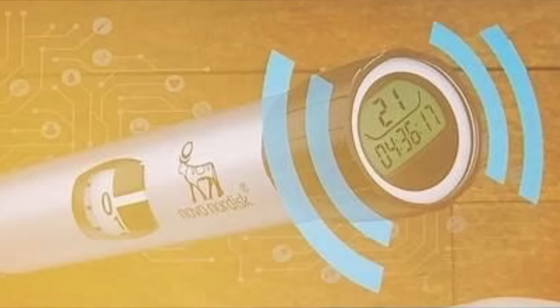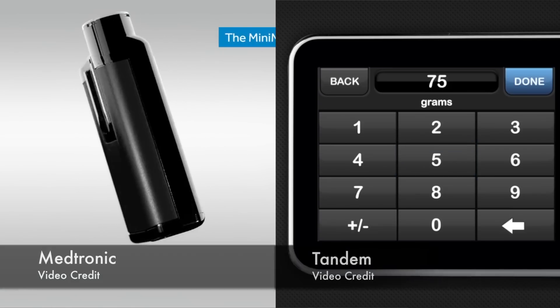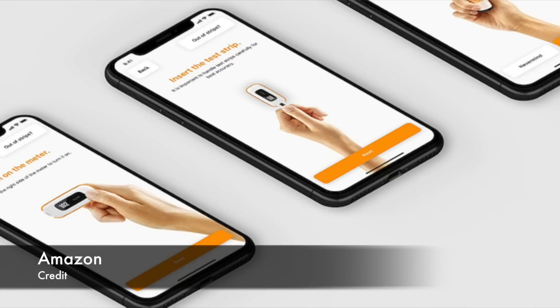So that's about it. We've covered Freestyle Libre 2, new pens from Novo Nordisk, work to make Loop FDA approved, Medtronic 670G and T-Slim X2 in Canada, $2 million to Beta Bionics, Dexcom G6 and 14-day Freestyle Libre for Medicare patients, and Amazon glucose meters. Not to mention I was in Berlin for EASD and the Kaleido Bloggers event. Wasn't October just crazy when it comes to diabetes technology?